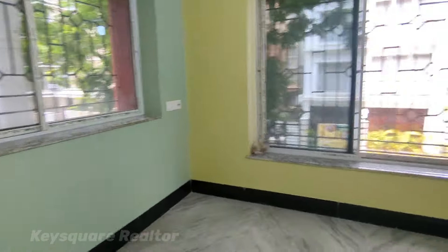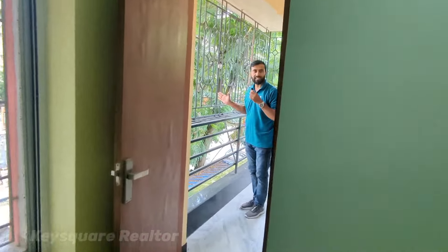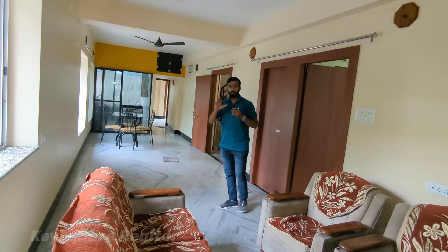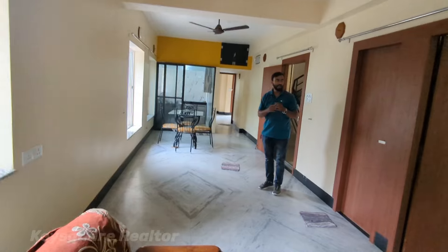You can see the bedroom and the main road from here. This is the living area — very spacious. You can see the living area is well-lit and open.